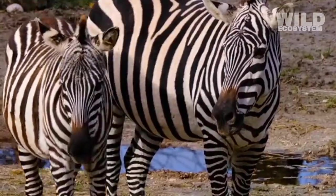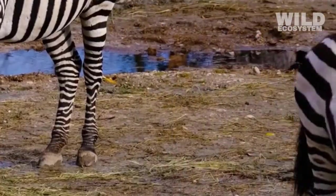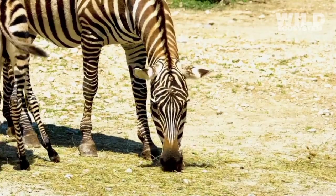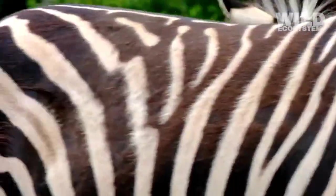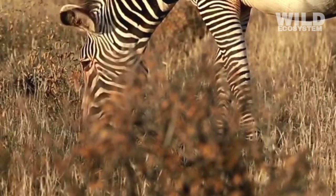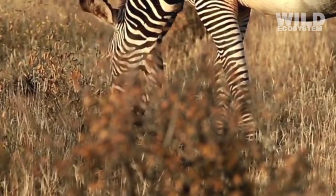Their diet allows them to maintain the high stamina required for sudden, powerful bursts of speed. Herbivory also reduces competition with other large animals. Predators compete with each other for meat, but zebras do not need to participate in this struggle. By focusing on vegetation, zebras can share their habitat with lions, hyenas, and other carnivores without directly competing for the same food sources.